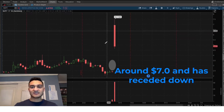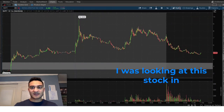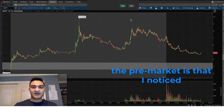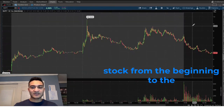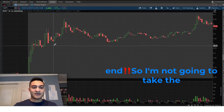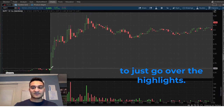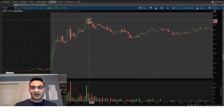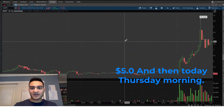One thing I did when looking at this stock in the pre-market is that I noticed all the levels and tracked the stock from the beginning to the end. I'll just go over the highlights: it was at $2.50, went to $5, went underneath, then back around $5.